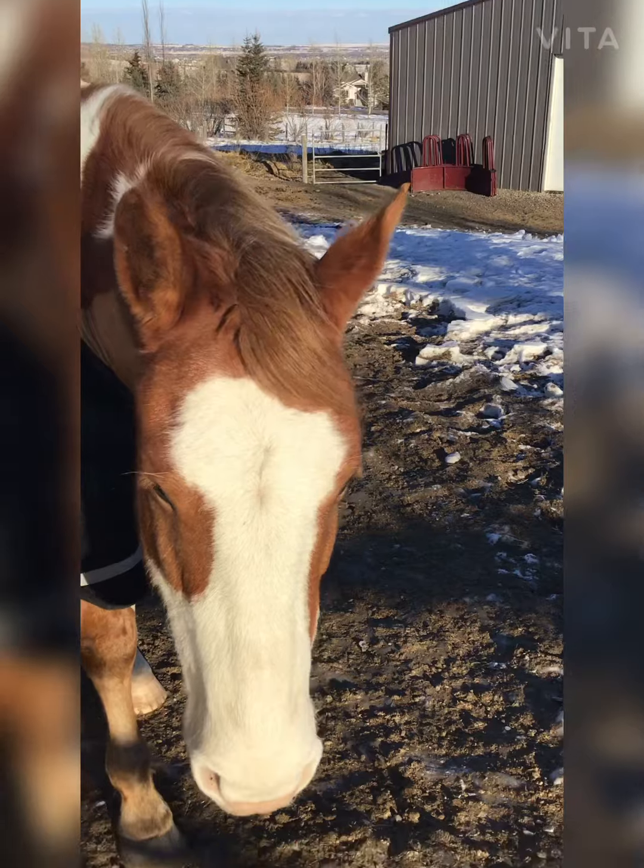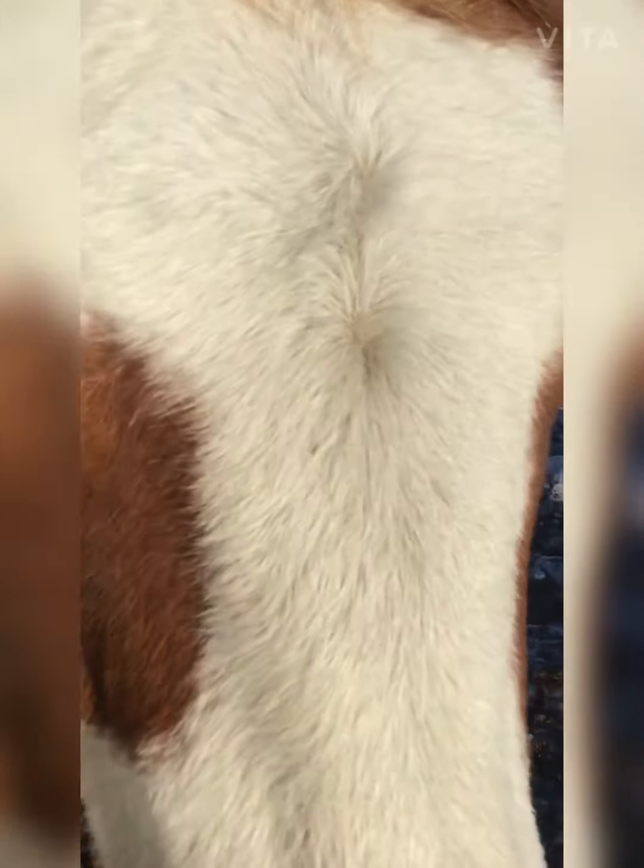Hey everyone, this is Sierra from the Litter Ad Coop, and in today's video I'm going to be talking about my horse Copper's recovery process.